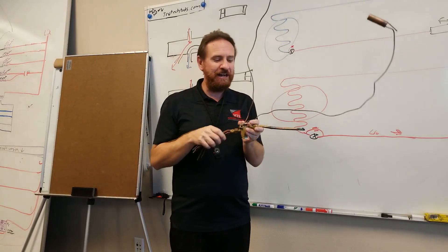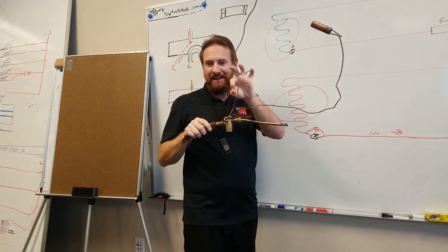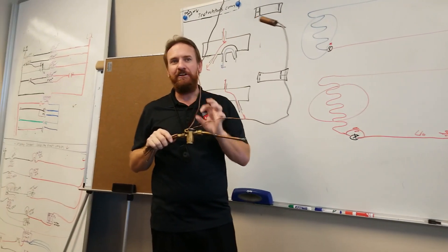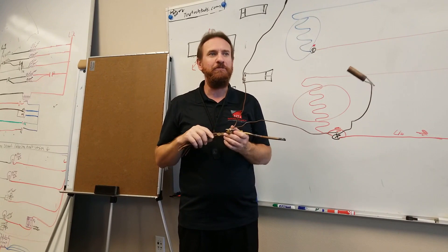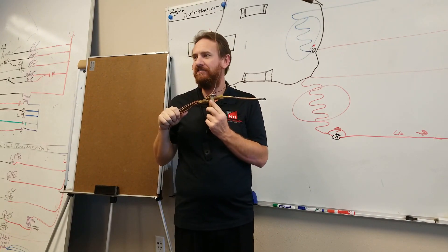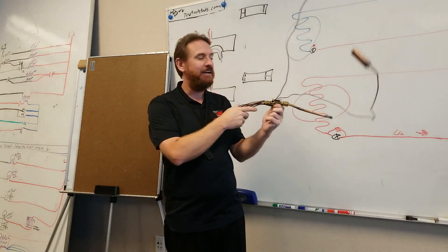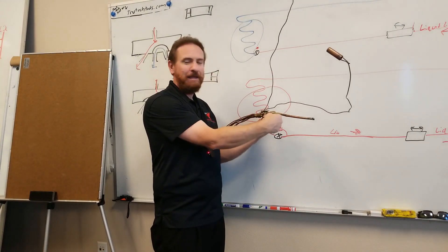Some brands don't have an internal check valve — they actually have a pipe going over, across, and down with a little external check valve around it. Trane and American Standard do that, but you don't see them too much anymore. Most manufacturers now use an internal check valve. You don't see it, but it's still there. One way it bypasses the metering device; the other way, it meters.